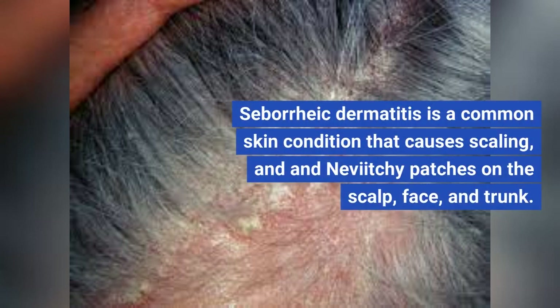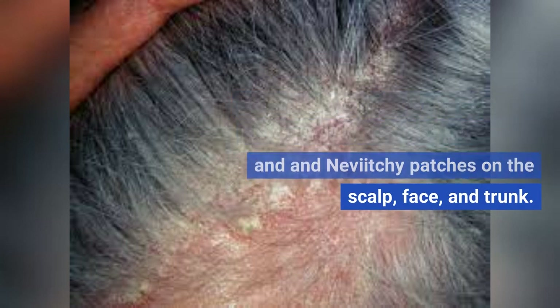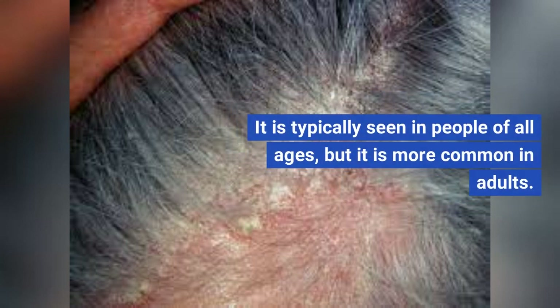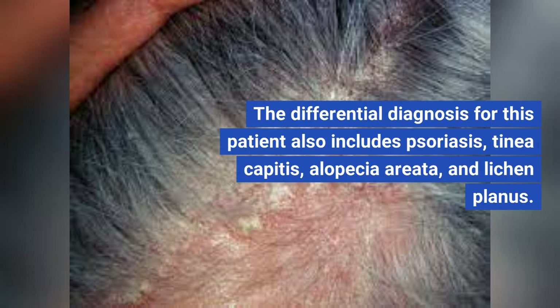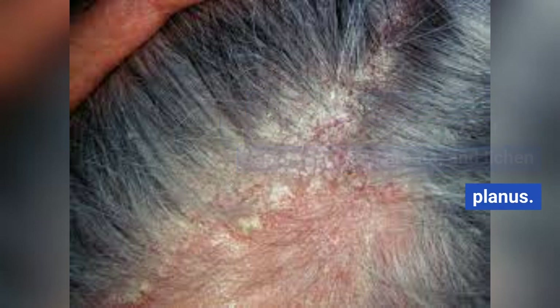C. Tinea capitis. D. Alopecia areata. E. Lichen planus. The most likely diagnosis is seborrheic dermatitis. Seborrheic dermatitis is a common skin condition that causes scaling and itchy patches on the scalp, face, and trunk. It is typically seen in people of all ages, but is more common in adults. The differential diagnosis also includes psoriasis, tinea capitis, alopecia areata, and lichen planus.